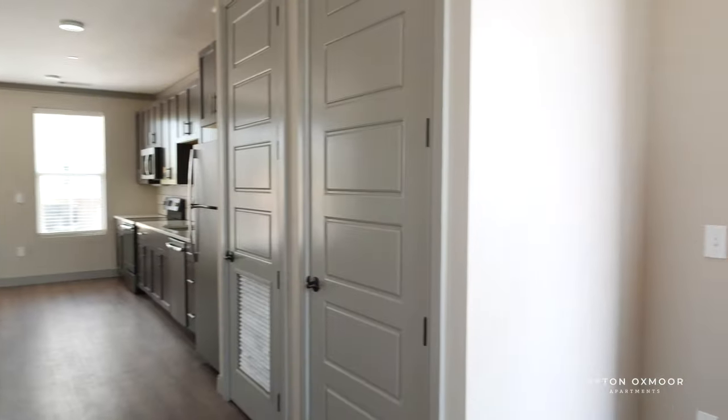Hi, I'm Allison. Welcome to Upton Oxmoor. Hannah's going to show you one of our floor plans — you're going to love it. Thank you, Allison. Welcome to the Marshall. This is one of our most popular one bedrooms. Let's check it out.